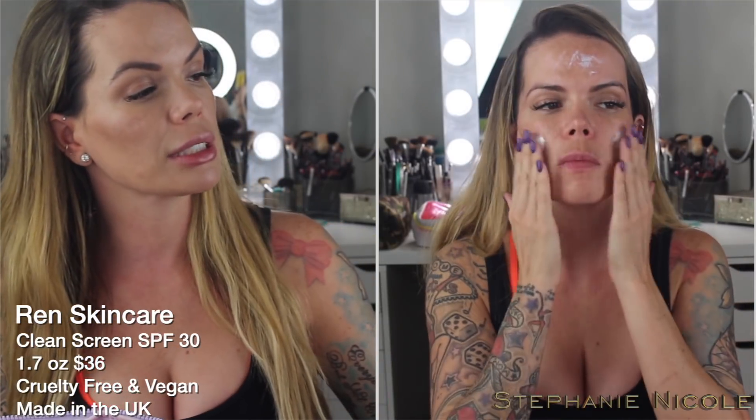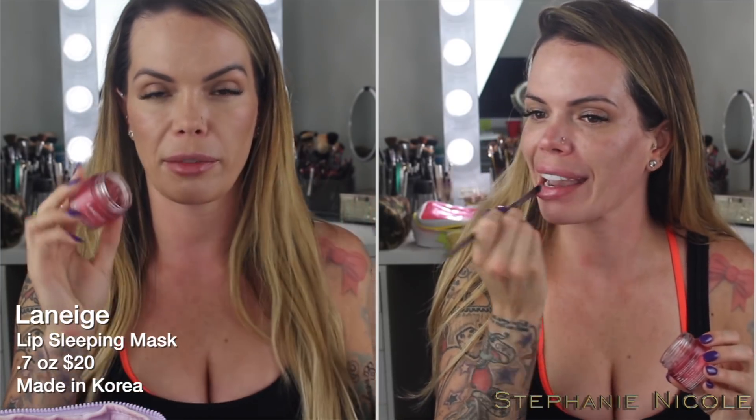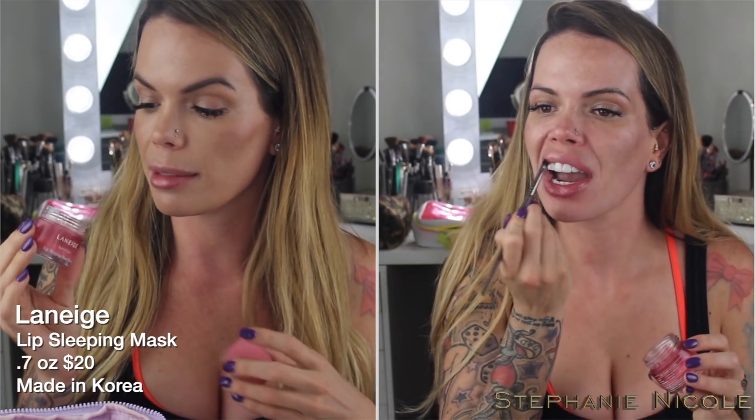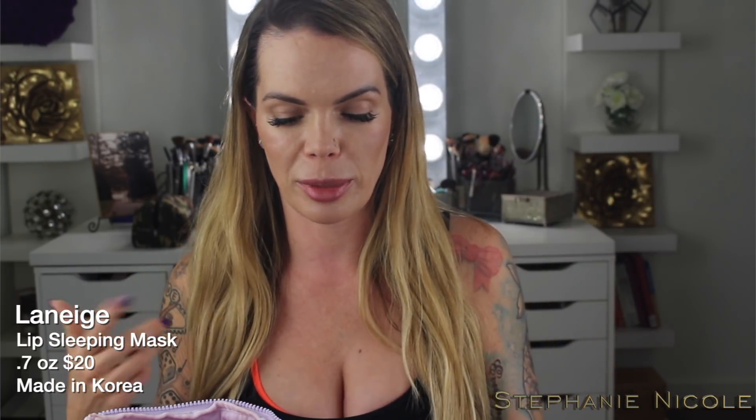Then I would go on with sunscreen. I really enjoy the REN Clean Screen Mineral SPF 30. I like mineral sunscreens. This one will leave somewhat of a cast if you're a deeper tone, but as you rub it in more, it absorbs. It lays nicely under makeup and doesn't ball up. I don't know how many of these Laneige Lip Sleeping Masks I've been through — a lot. I use this almost every single day; I keep one next to my bed and one in my purse. They call it a lip sleeping mask, but I use it all day long.